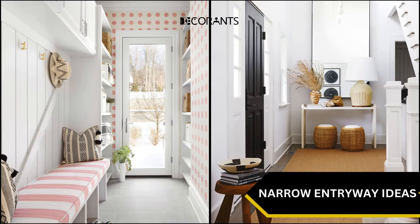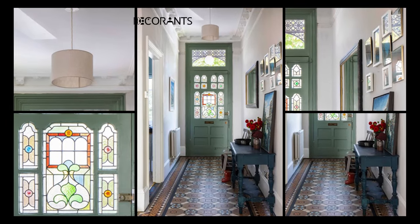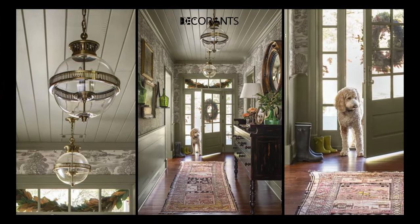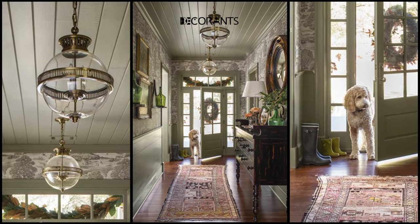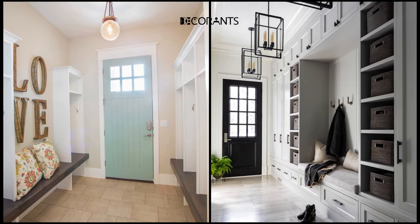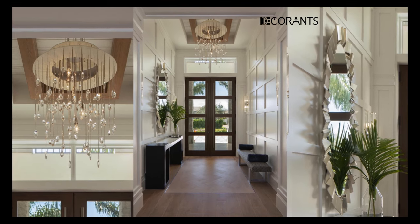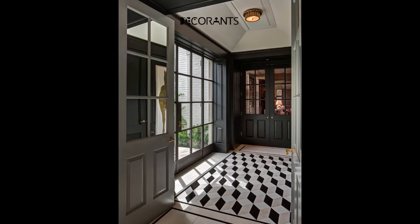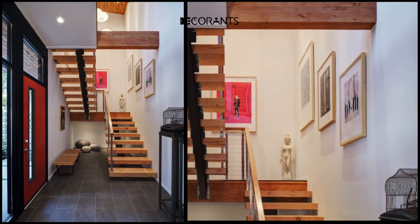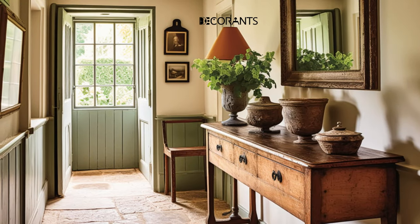Change up your entryway decor with the seasons to keep things fresh and inviting throughout the year. For a personal touch, add simple DIY crafts: create a personalized key holder using reclaimed wood, hooks, and paint. Craft floating shelves from reclaimed materials and arrange small potted plants, framed photos, or decorative items on them. Design a customized coat rack by painting or decorating it to match your entryway theme, and add hooks or pegs for coats, hats, and bags.